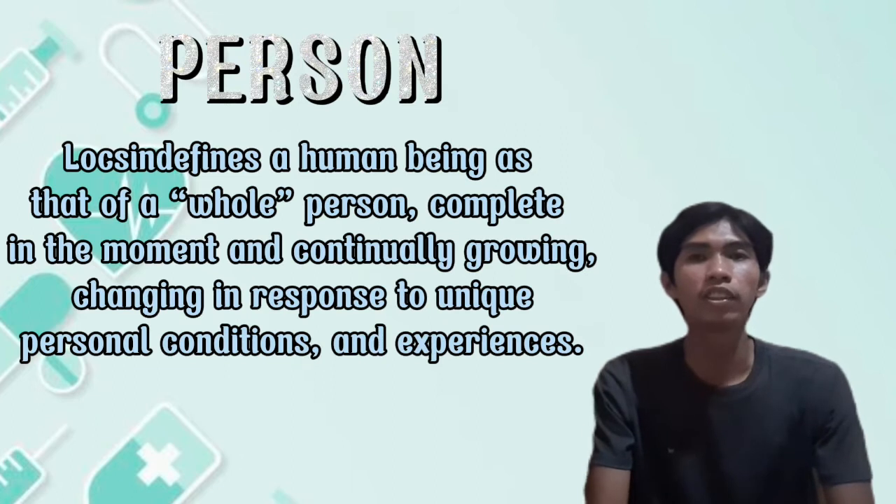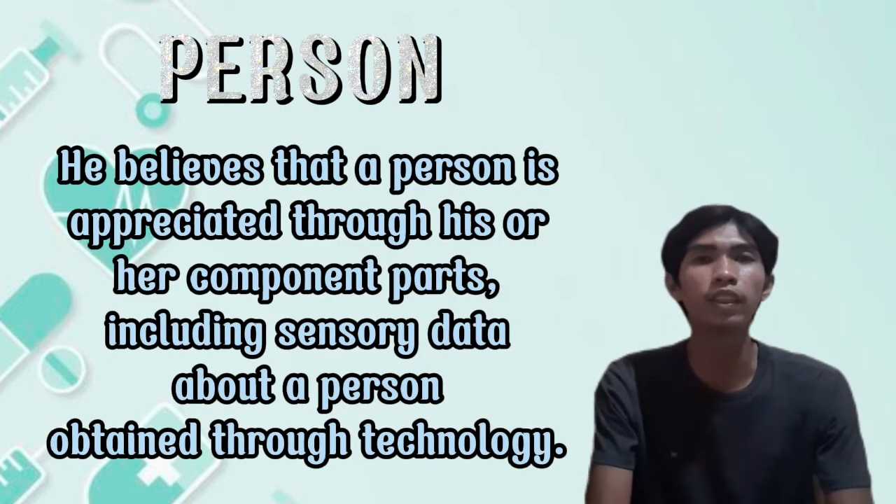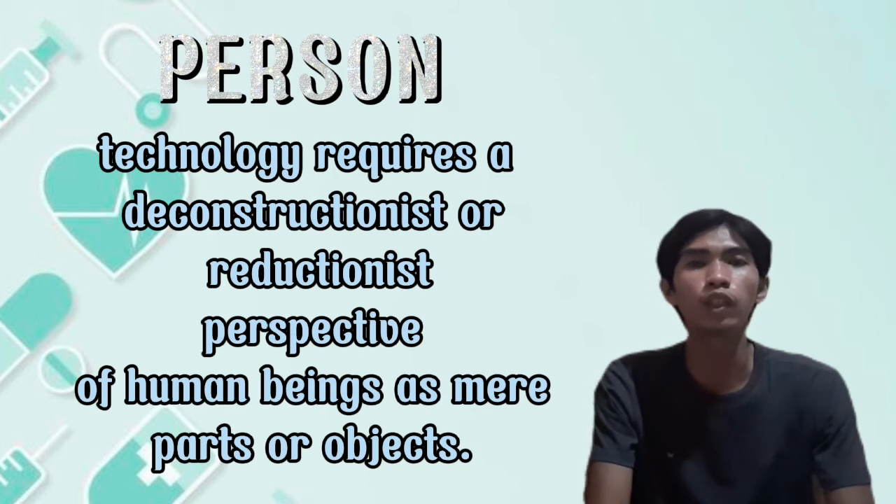Person. Locsin defines a human being as a whole person, complete in the moment and continually growing, changing, and responding in unique personal conditions and experiences. He believes that a person is appreciated through his or her component parts, including sensory data about a person obtained through technology. However, one of the potential risks of technology in nursing is that by its very nature, technology requires a reductionist perspective of human beings as mere parts or objects.